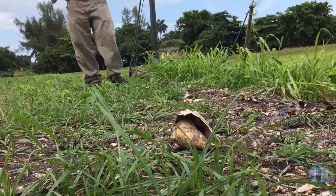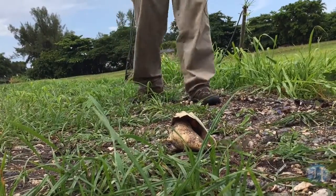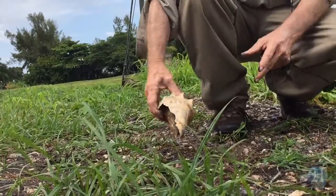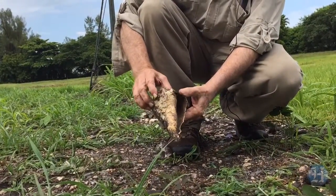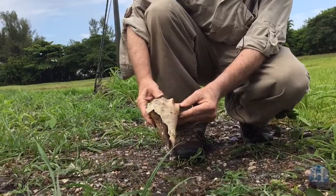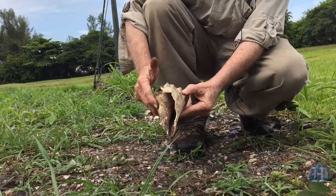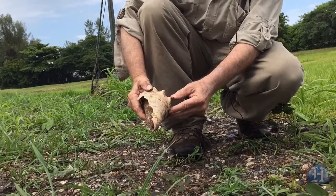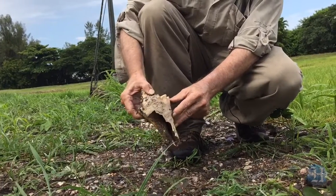I'm walking along here looking for Tequesta artifacts that were uncovered as a result of the work done here, and I see right here is a conch shell. The importance of this conch shell is that the only way it could get here is from the Tequesta Indians. These shells do not occur here naturally. These would have come from Biscayne Bay or from the Atlantic Ocean. These were deliberately brought here for food and in some cases used as tools, so this has to be at least 500 to 1,000 years old.